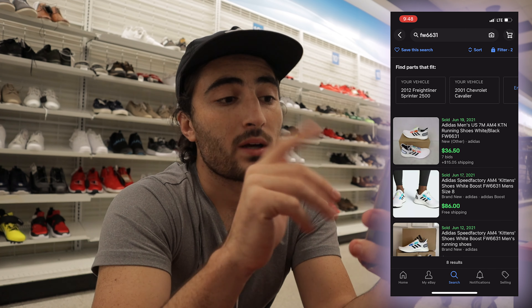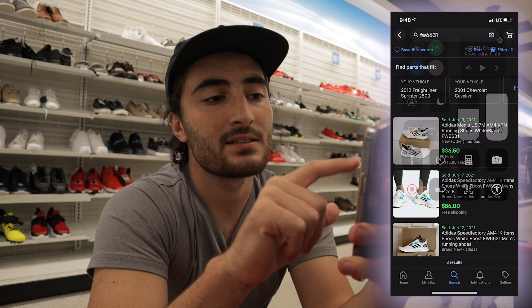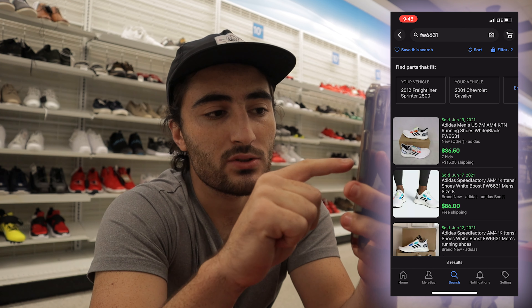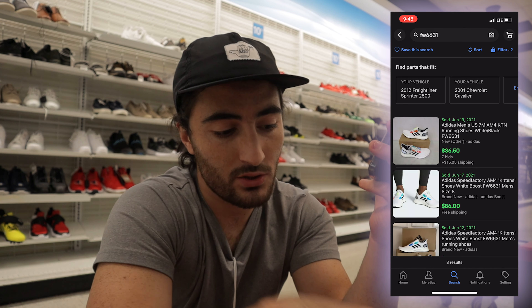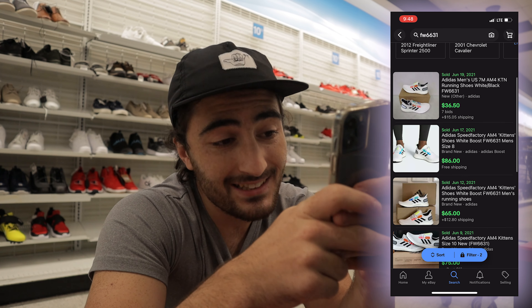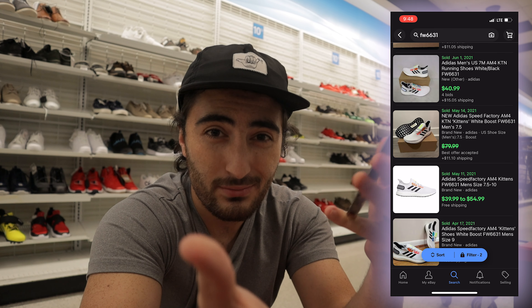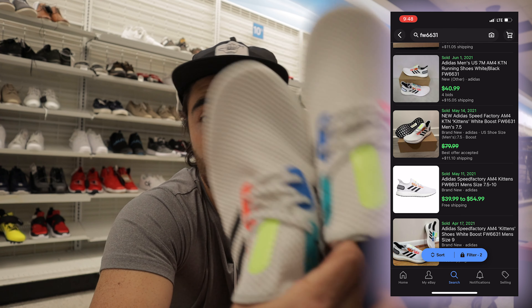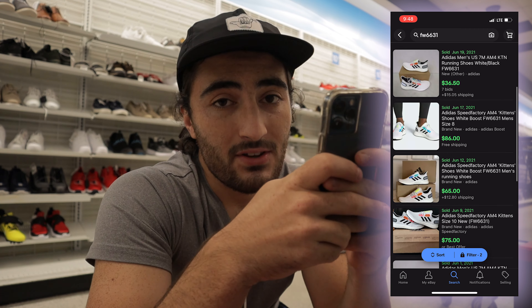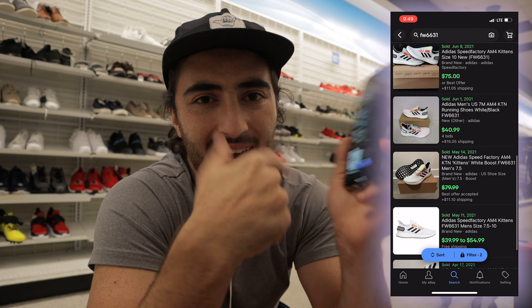This is why I'm frustrated with these shoes. Looking at solds — today is July, it's been a while. One of these sold on June 19th for $37 plus shipping, so you'd essentially get your money back after fees. Then I'm seeing $86, $65, selling on average from about $50 to $75. At $50 you'd be making like $8 to $10 on a $32 purchase, and you might be able to get up to $75 or $85.